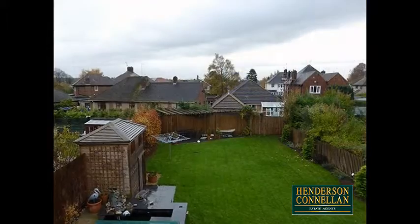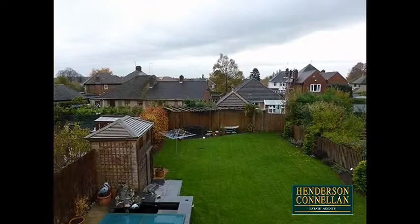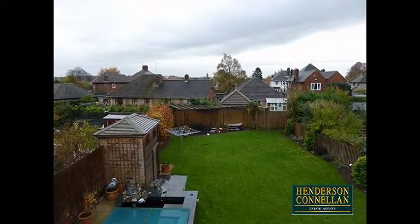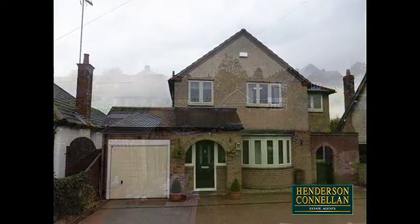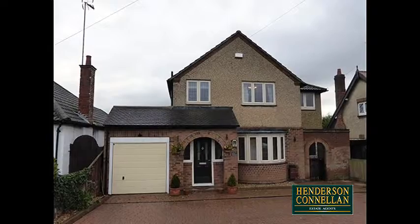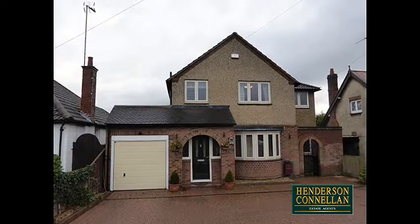Outside, the rear garden is a great size, enclosed by timber fencing and beautifully presented, with a good-sized lawn and a patio area at both ends, ideal for garden furniture and alfresco dining. The front garden is enclosed by brick walling with a cobbled driveway accessed via wrought iron gates, providing private parking for three cars and leading to the single garage.